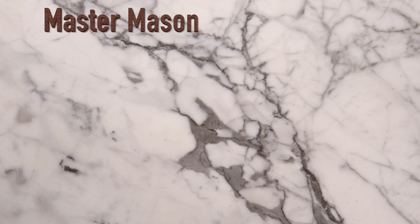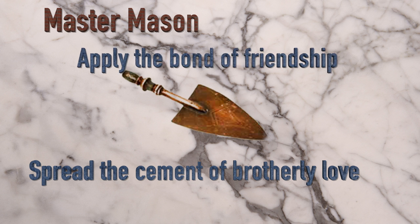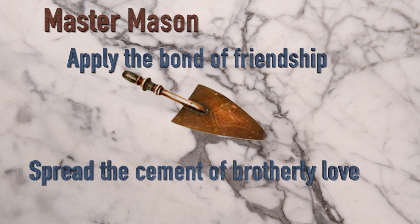As a Master Mason, he is taught the symbolic meaning of the trowel — to spread the cement of brotherly love and to apply the bond of friendship, not just between him and his fraternal brothers, but in the gaps of understanding and compassion he may find in all of humanity.